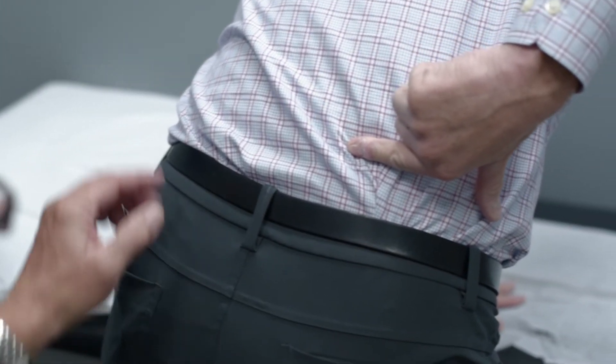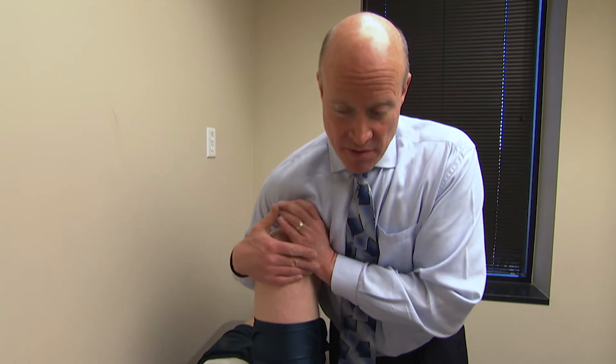A thorough diagnosis must be performed to isolate the SI joint as the source of pain. This can be accomplished through patient presentation and history, physical exam including the lumbar spine, SI joint and hip, a positive Fortin finger test, positive provocative test, and a positive intra-articular SI joint diagnostic block.